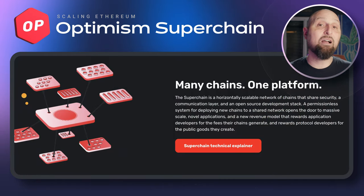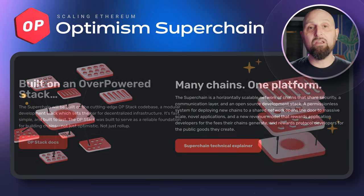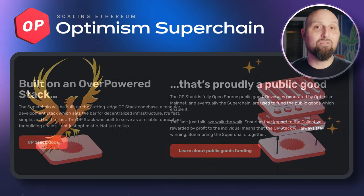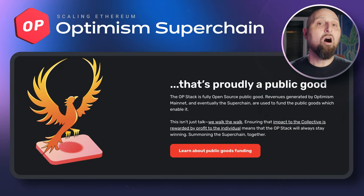The Optimism Superchain will be a unified, permissionless network of blockchains that all share a communication layer, bridging decentralized governance by the Optimism Collective and more — all built using Optimism's codebase. This means that developers could build dApps that use the resources of the entire Superchain.